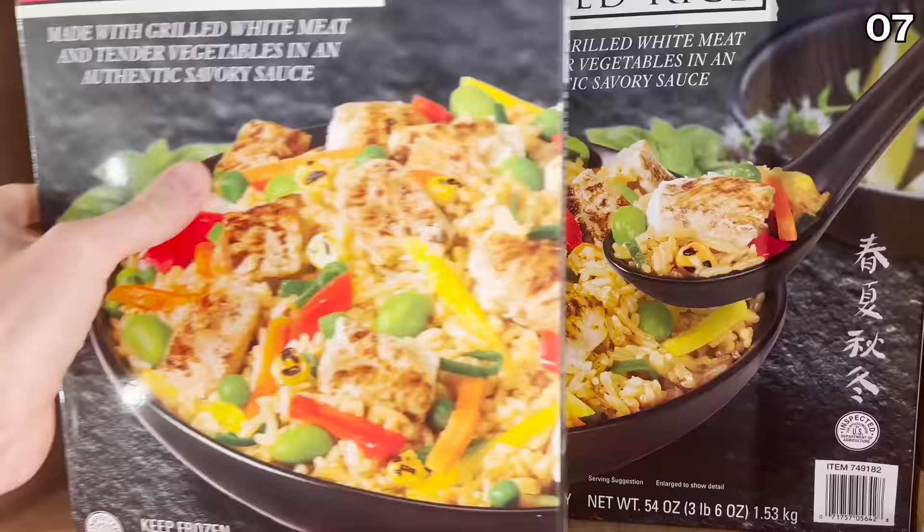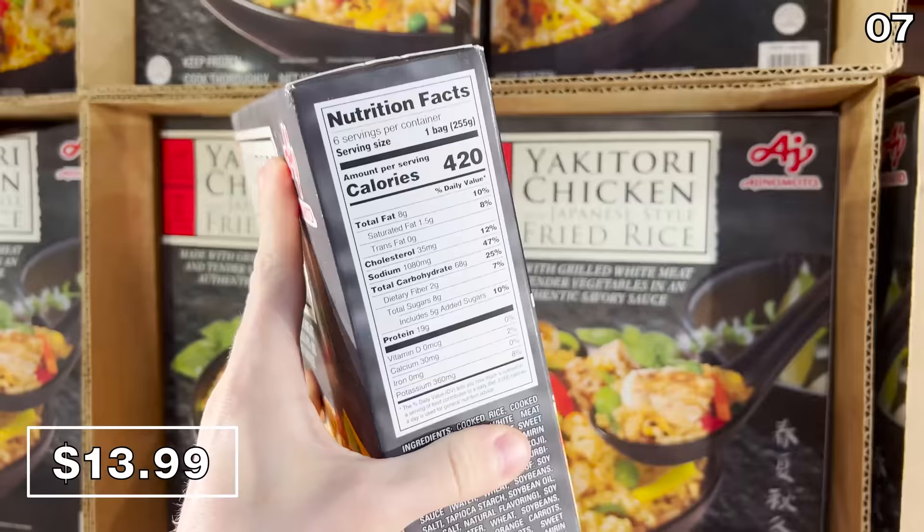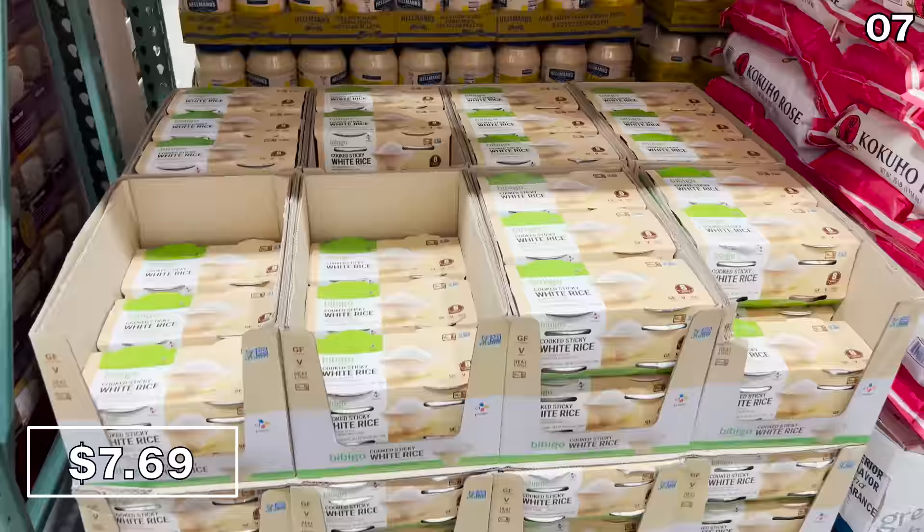In the number seven spot, what could be a new fan favorite: this Japanese chicken fried rice, new at many Costcos for $14, includes six bags of yakitori chicken with rice. In my experience, this brand is delicious.